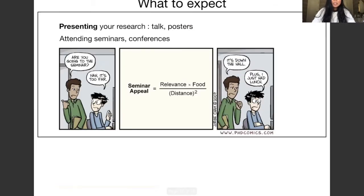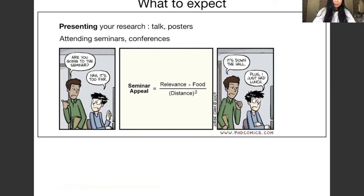Apart from writing, you'll also have to present your research — give talks, present posters, attend seminars and conferences, not only to share your work but also to see what others are working on and meet experts in the field. You'll work a lot with your supervisor and research group, but most of your time will actually be independent work. Your computer will be your best friend and you'll use Google constantly for practically everything.